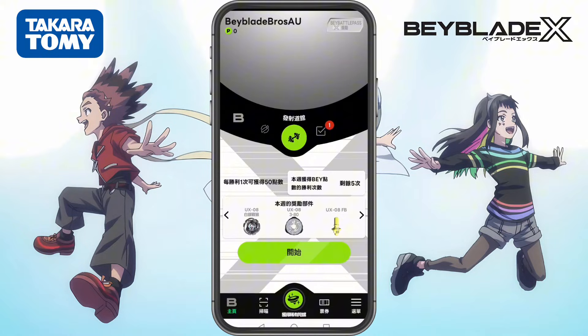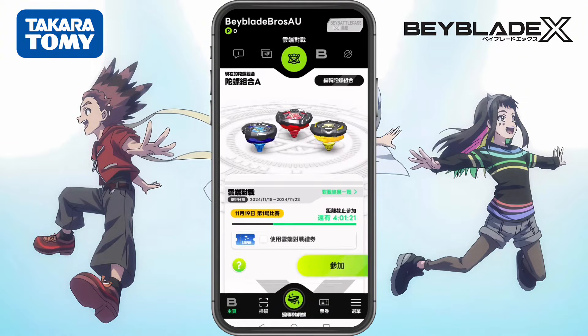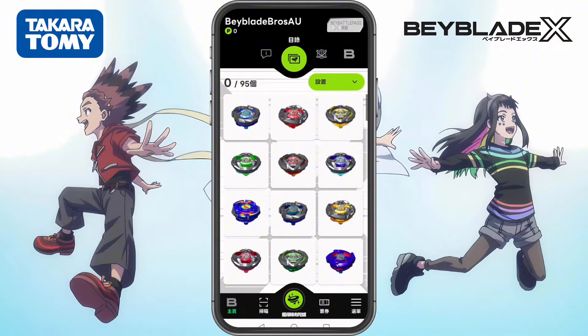A while ago, we released our first guide showing you step-by-step how to get the app using ProtonVPN. But after launching that video, we received a lot of comments from bladers all over the world saying they couldn't follow the steps.